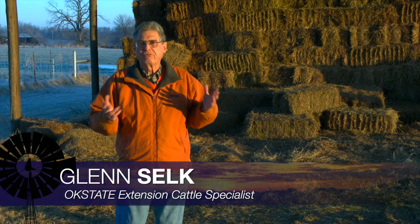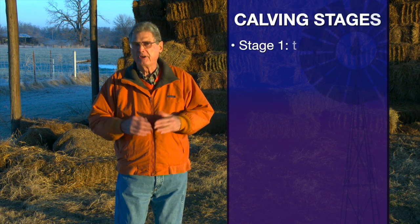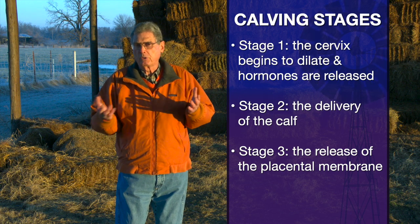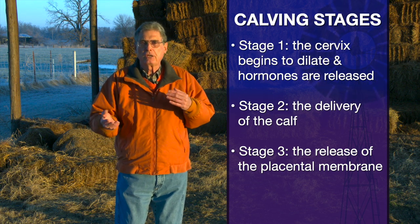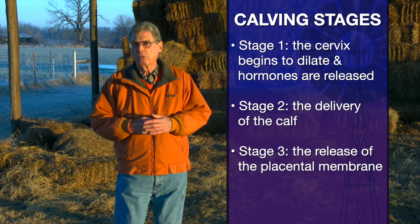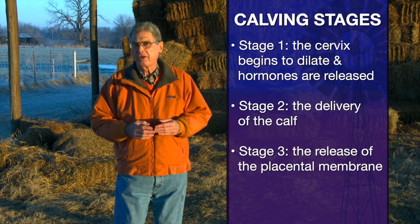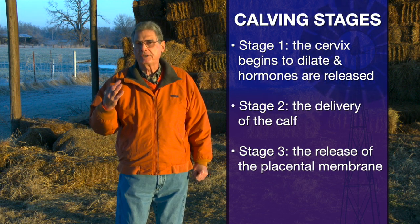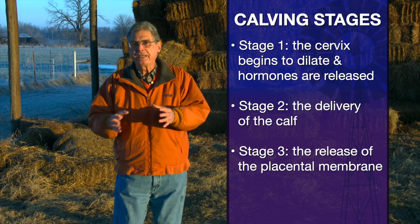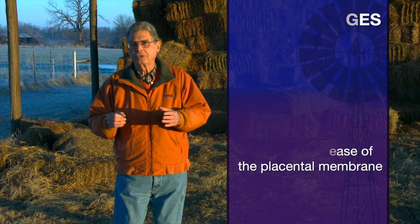In the previous two Cow Calf Corners, we've talked about the first two of the three stages of calving. Stage one was what took place before the cow actually went into labor, and the key thing that happens there is cervical dilation. Stage two is where all the action is — that begins with the appearance of the water bag or the baby calf's feet, and ends when the calf is completely born. Stage three is what we want to visit about today: the actual release of the placental membranes, the afterbirth.